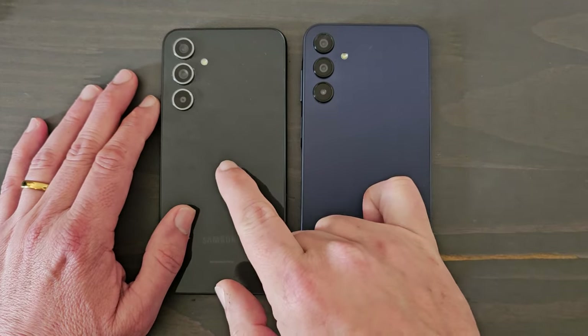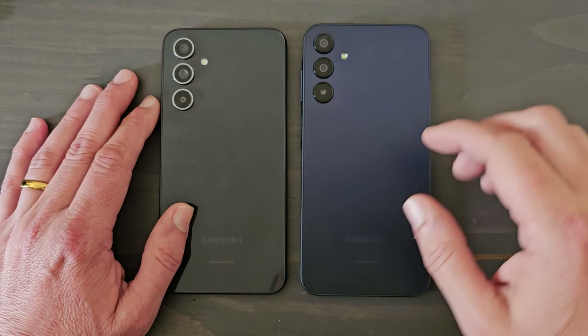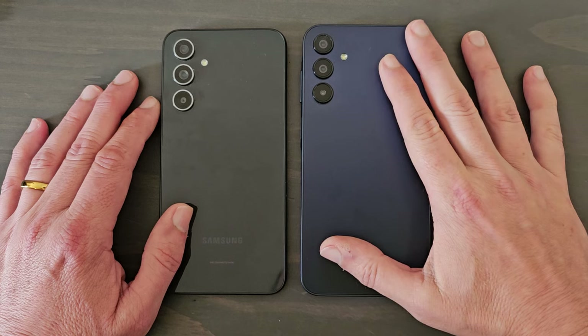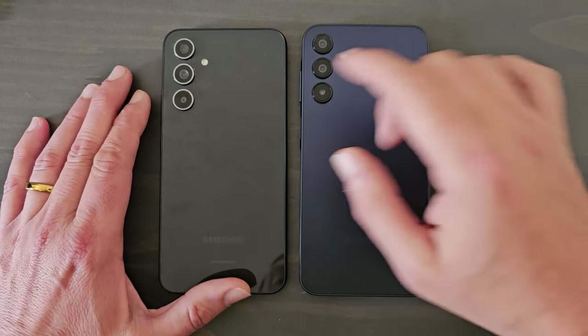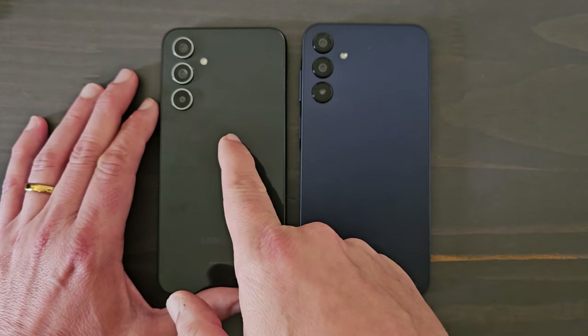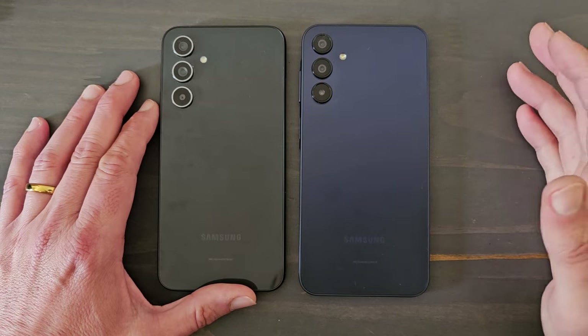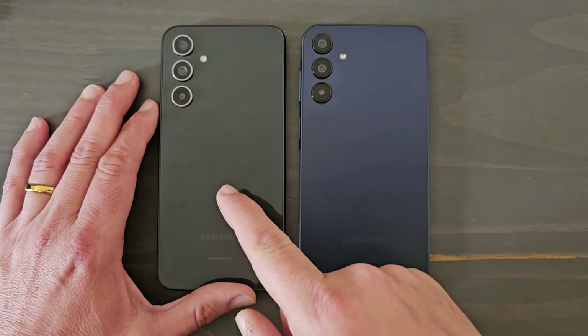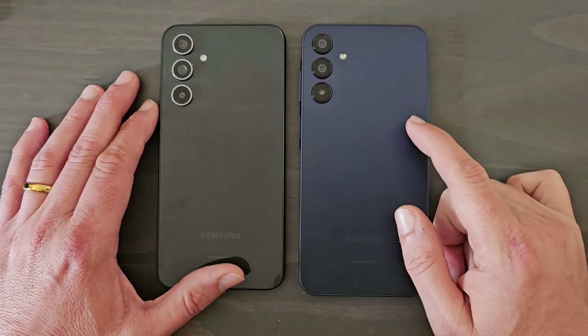The A54 5G has the Exynos 1380 processor and the A15 5G has the Dimensity 6100 Plus. Now the A54 5G was released about a year ago in March, and there should be a new updated version of this device coming out soon, maybe within the next few weeks.